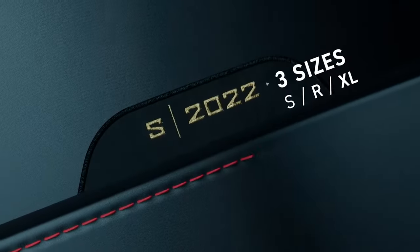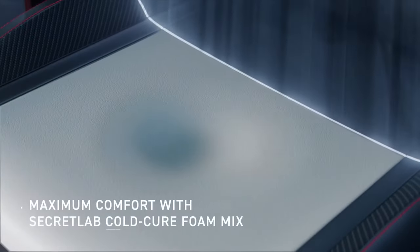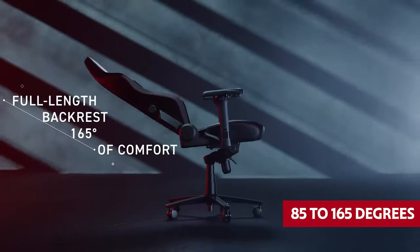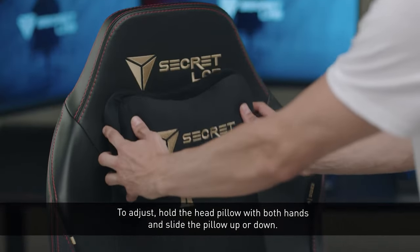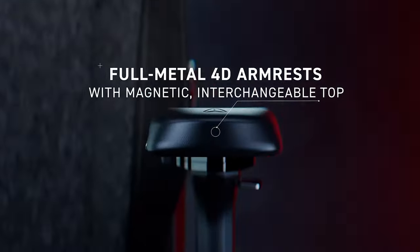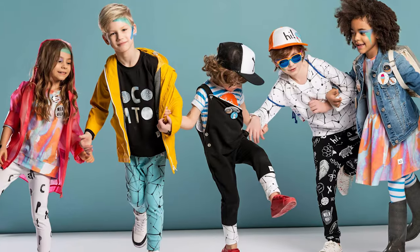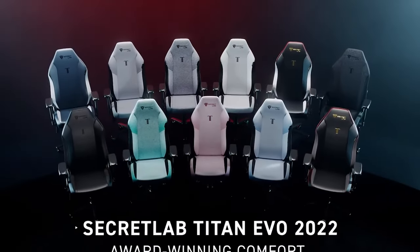The Titan Evo has a wide range of adjustment options that will make your tushy sing. The back angle can be adjusted from 85 to 165 degrees, and the lumbar support system has a knob that can be adjusted in four different ways. And those armrests can be adjusted in every direction imaginable. So come on and join the Cool Kids Club — grab your very own Titan Evo and show your seat you mean business.